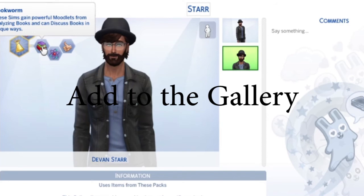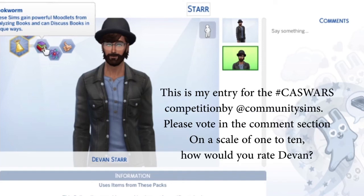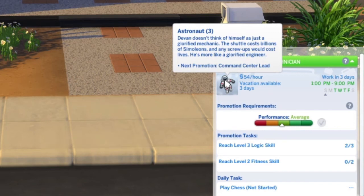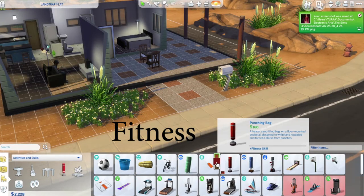We're going to go ahead and add him to the gallery with the description about how he's supposed to be a Party Animal but probably not making it. So we moved him into Oasis Springs. He's a level three Astronaut. I noticed that he needed some Logic and also some Fitness skills, so we added in the items he would need for those and set him to work on his skills.